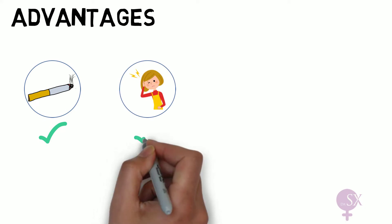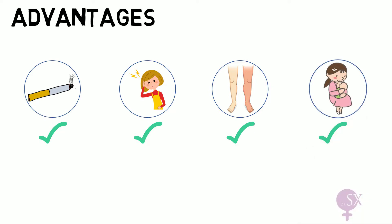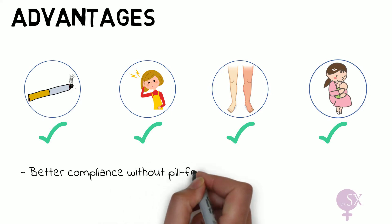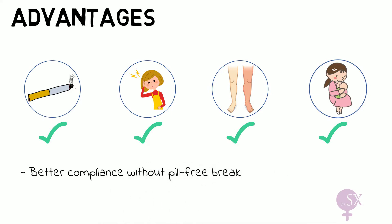Looking at the main advantages: the POP is a safe method for those women who cannot take estrogen-containing contraception, such as women over 35 years who smoke, who suffer from migraine with aura, or have some sort of thrombogenic risk. It can also be used in women who are breastfeeding. The fact that there is no pill-free break results in better compliance in comparison to the OCP.